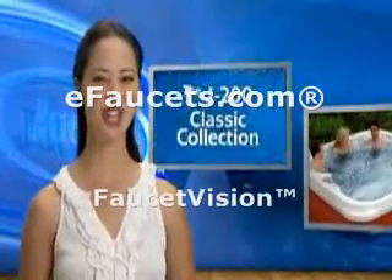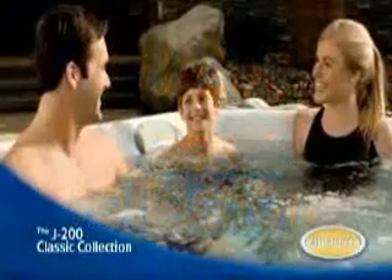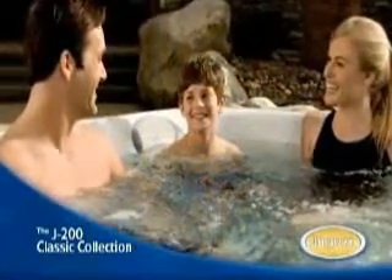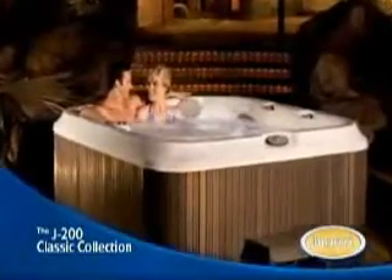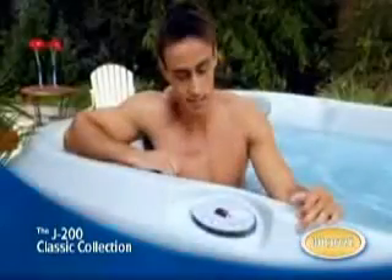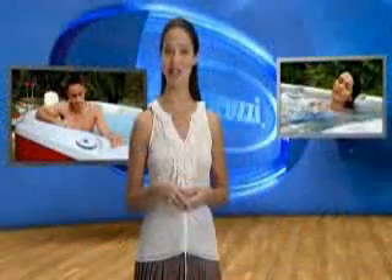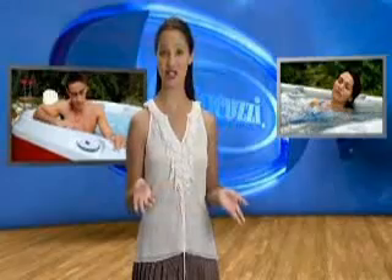First up is the Jacuzzi J200 collection. These spas are an excellent choice for couples or small families that have limited space or are looking for an economical option. The jets are strategically placed to deliver either a soothing massage or a powerful deep muscle massage. Topside controls and the top-loading filtration system make operation and maintenance a breeze. And many models in the J200 collection require very minimal electrical...